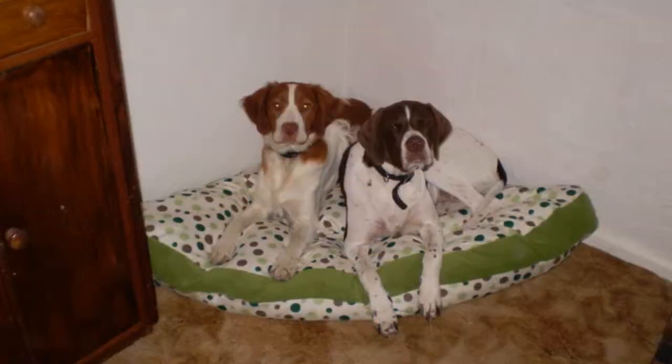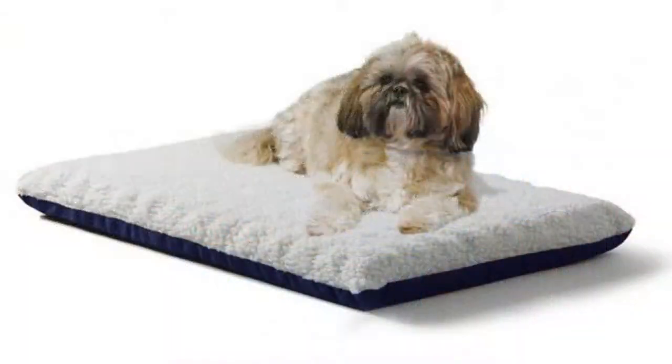Some of the best dog beds can be made by yourself. You get that egg crate foam, cut it to size — maybe you want to double up on it and make it orthopedic, because that's how they sell them. If you go online or to Petco or PetSmart, you see the orthopedic dog beds. It's more or less just the egg crate foam, or a series of high-density foams that the dog lays on. It's covered with a sheet or blanket, or if you're good at sewing, you could just make a cover for it.